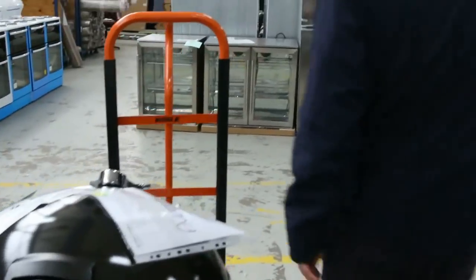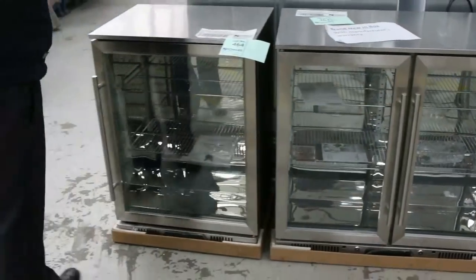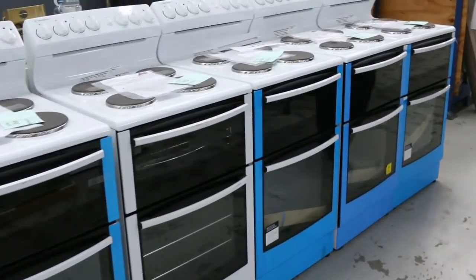A couple of complete kitchens over the back. Some beautiful glass front fridges — we've got heaps of these. So if you're after some of those, even if you need multiples, there'll be plenty of those in tomorrow. A really fantastic looking option.